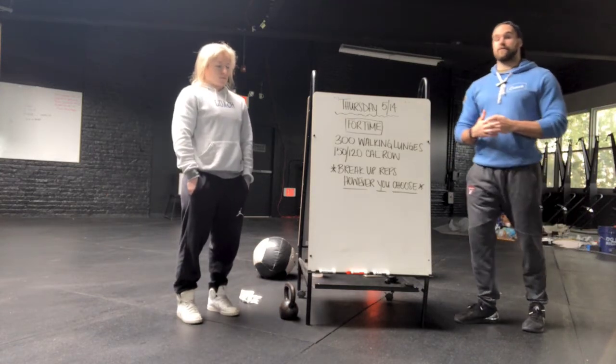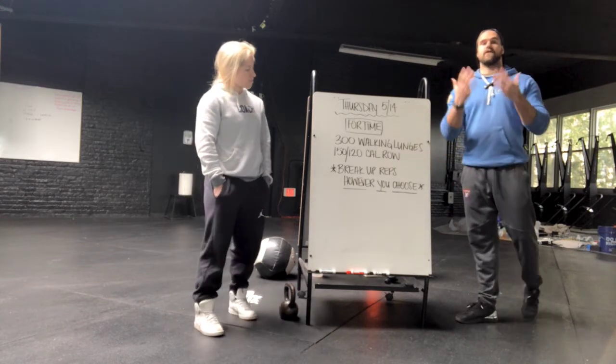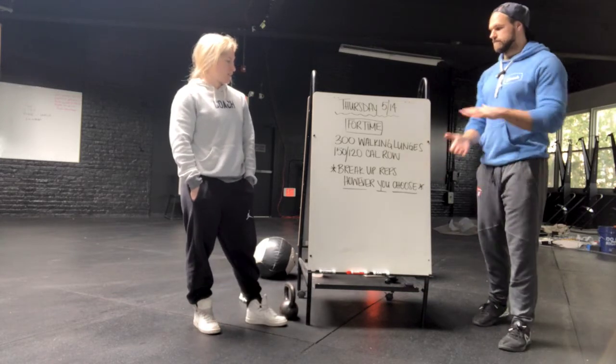You're just collecting 300 total. Whenever you want to stop and switch out and go to that other part, you can. You're just building on both of those until you get both of those totals for time. That's it — have fun.